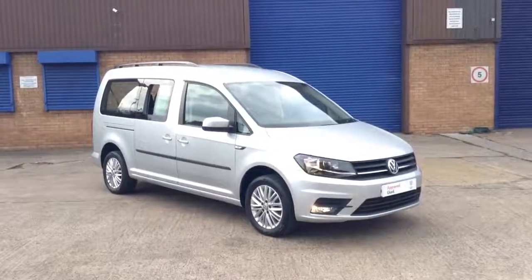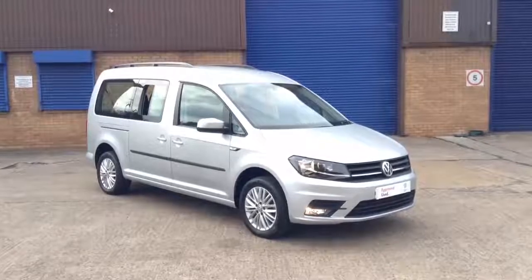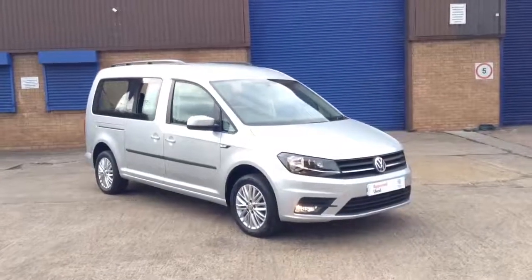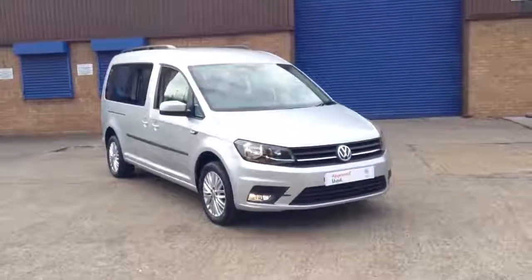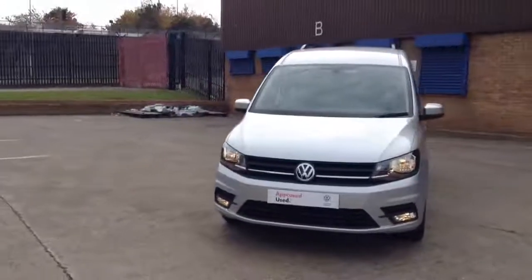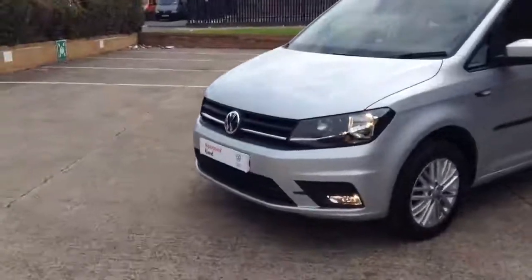Hello and welcome to my short video of this 2019 VW Caddy Maxi Life. It has a 150PS diesel engine, automatic with a DSG gearbox, and 16 inch alloys.